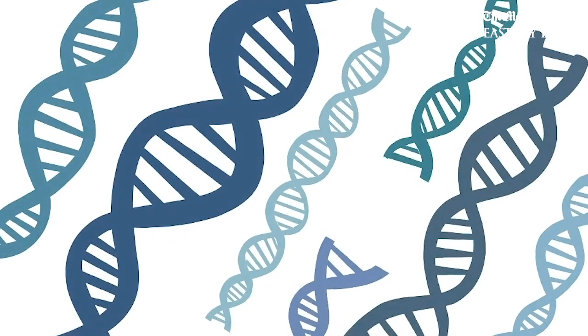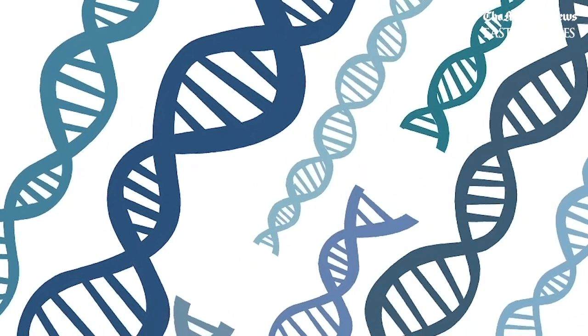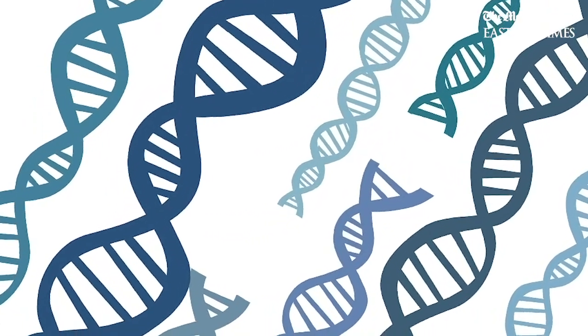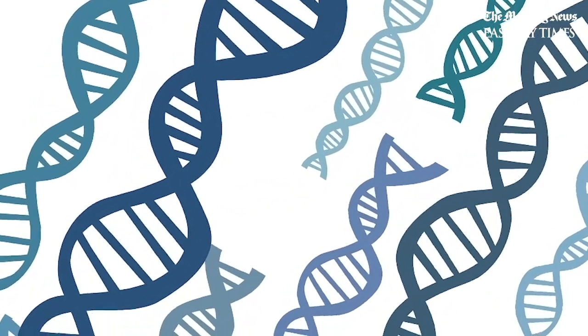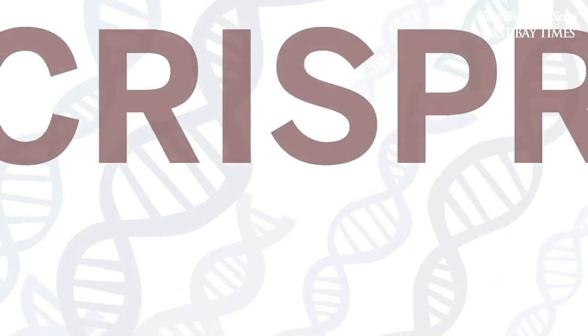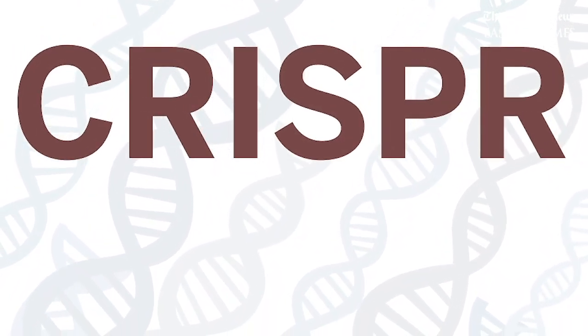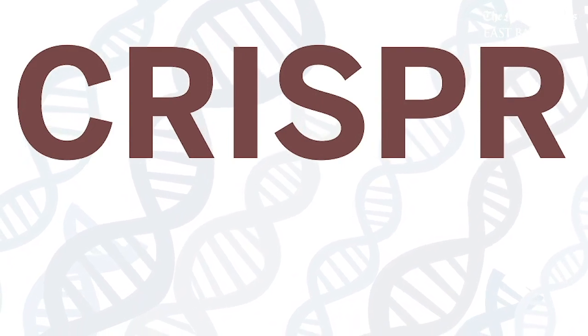Fixing genes to cure diseases has been dreamed about for decades, but the techniques have been too expensive, too complex, and too time-consuming to be practical. Until now — enter CRISPR, the revolutionary technology that allows scientists to add or delete specific bits of DNA in cells with incredible accuracy.